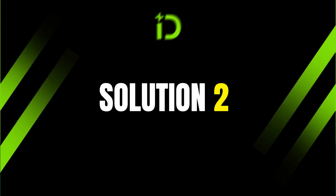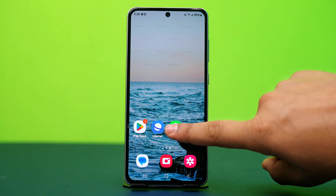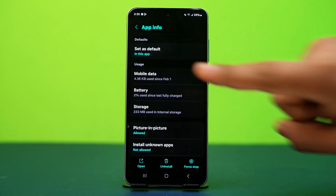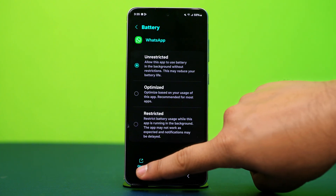Solution 2: Disable battery optimization for WhatsApp. Battery optimization might restrict WhatsApp from running in the background, causing this issue. Tap and hold on the WhatsApp app icon, then tap the i button or app info icon. Scroll down and go to battery. In here, select unrestricted. After that, see if the problem is fixed or not.